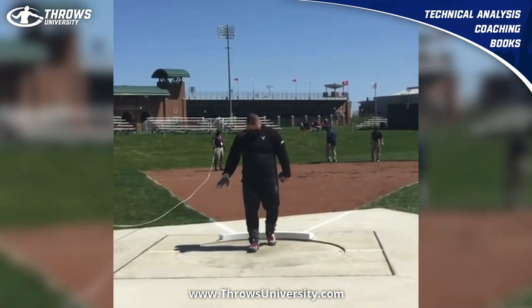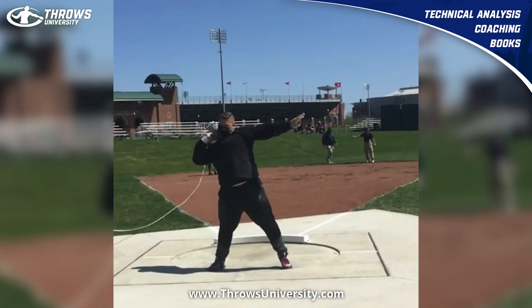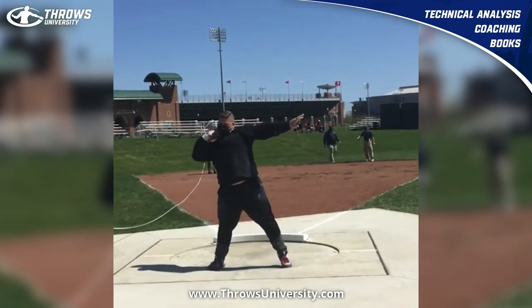If you want more information about throws-based training, head over to throwsuniversity.com. If you want more technical analysis, you can pick one up at Throws University. Until next time — peace.